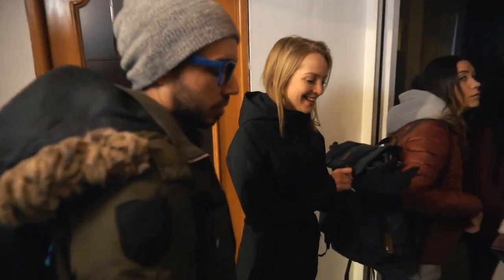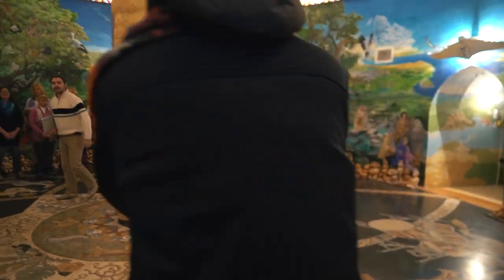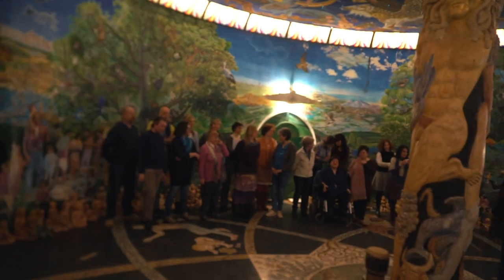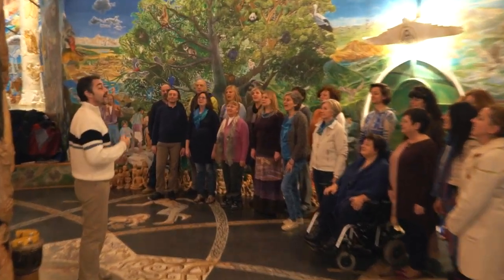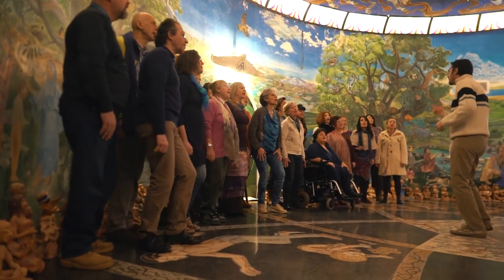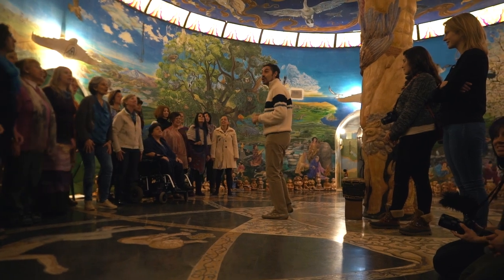We are back at the Temple of Humankind for a concert. If you didn't see my vlog from the other day when we went down into the temple, you're about to get an amazing treat. This is the Victory Hall and we're about to have a little show put on for us. The last song they just did was in a native Amazonian language - it's a song about the rainforest.